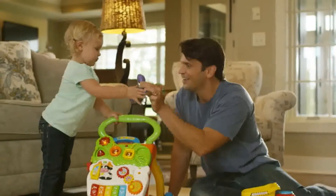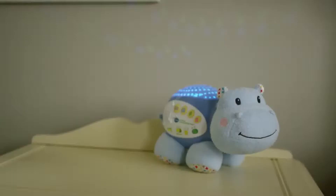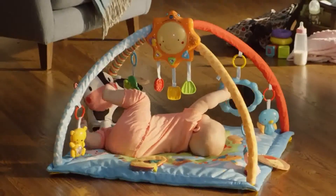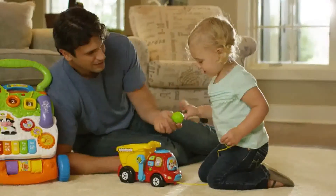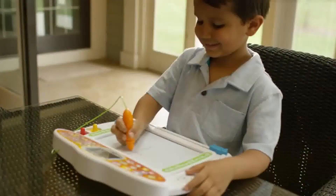VTech understands the importance of your child's development and creates toys to inspire exploration at every stage — by encouraging social and emotional development, by strengthening physical and motor skills, and by building language and cognitive skills.